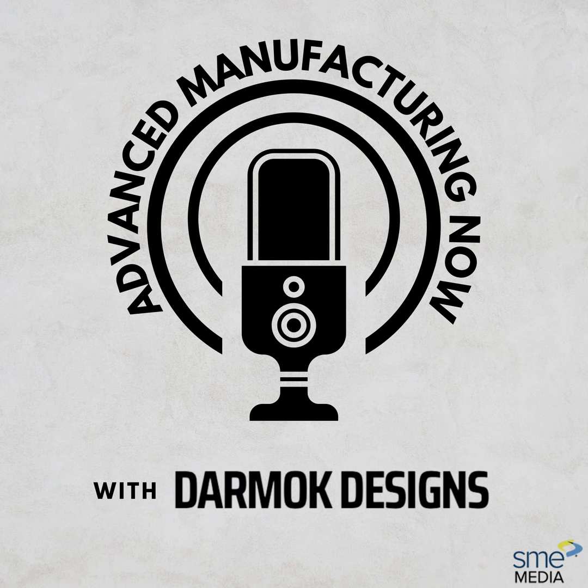Thanks for joining us today — great insight, very informative, and we appreciate you taking the time to talk. If listeners want to learn more about Darmok Designs and their capabilities, visit their website at www.darmokdesigns.com. They can also find them on Facebook and Instagram. To learn more about the latest manufacturing trends and hear more podcasts, visit advancedmanufacturing.org.